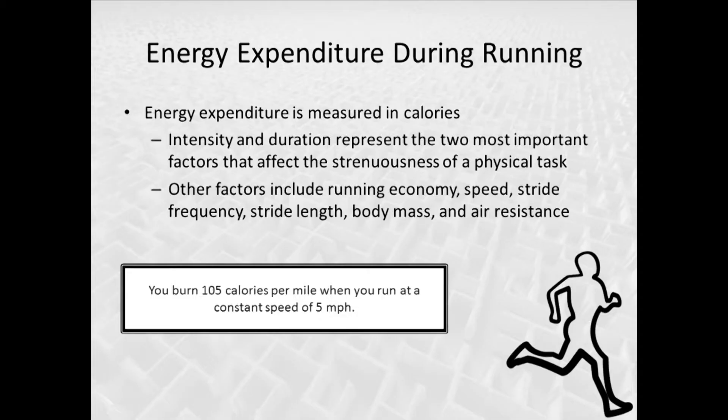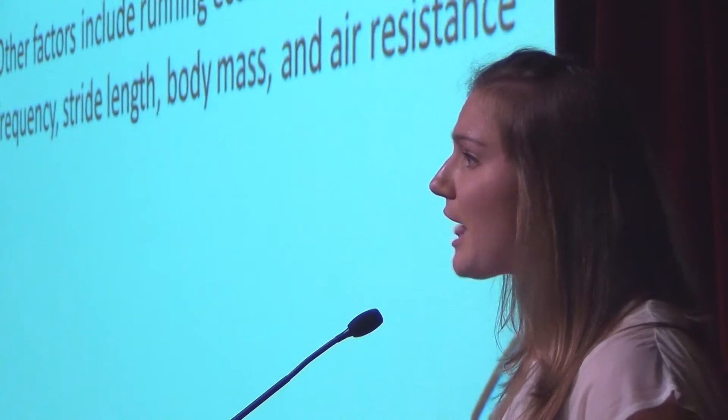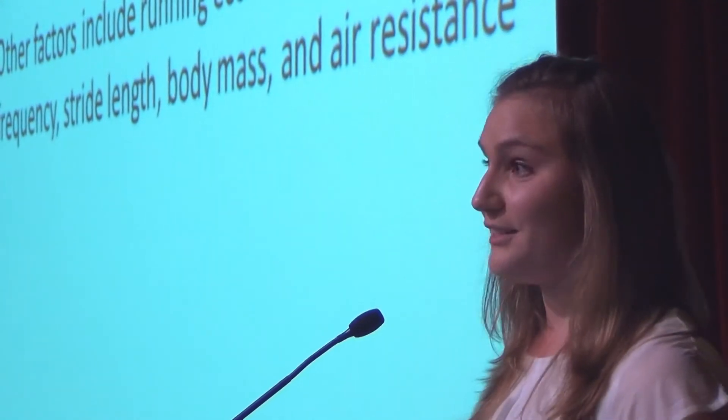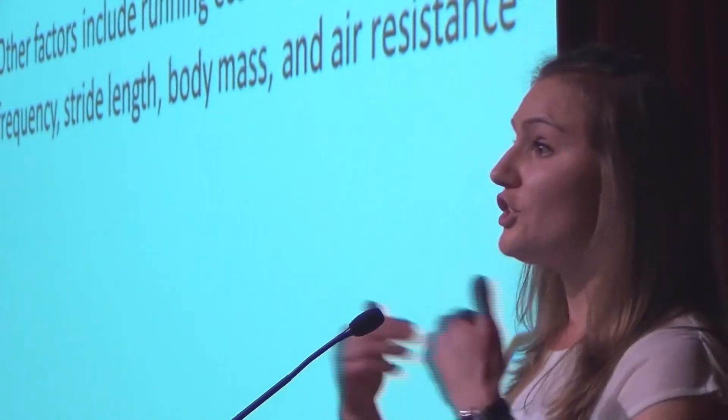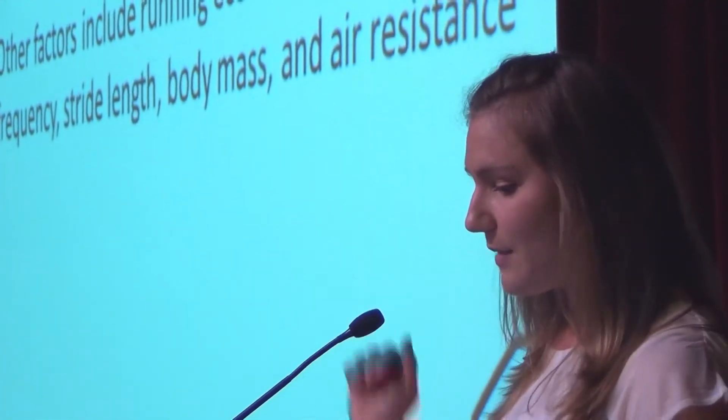A few other factors include running economy, or your technique — you want to be really efficient with no wasted energy. Speed, stride frequency, and stride length also matter: how many steps you take per minute and how much ground you cover with each step. Finally, air resistance can either increase the calories needed if it's pushing against you, or help you if it's pushing you along your path.